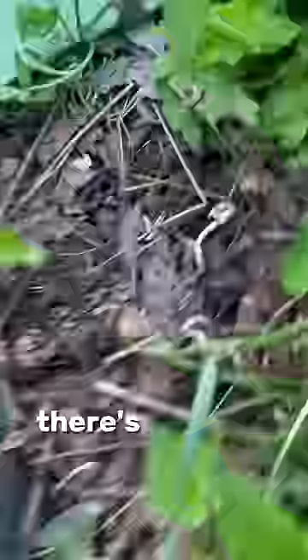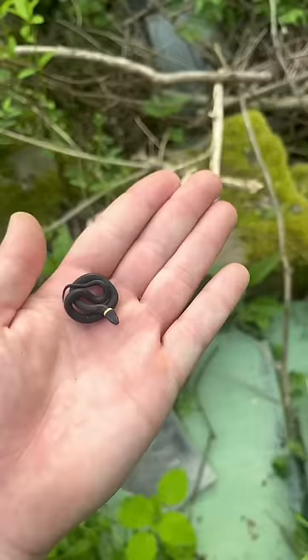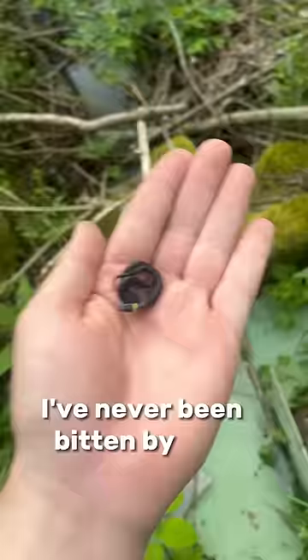Number seven. Oh, check that out. There's another snake. This is a ring neck snake. Also completely harmless. They're usually really chill. I've never been bitten by one before.